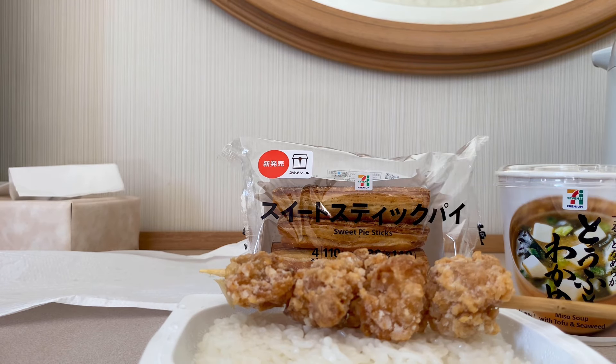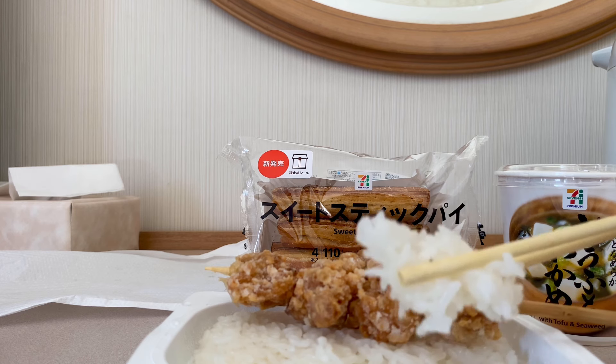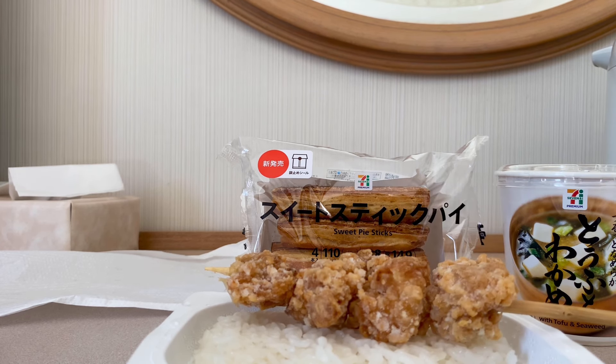So just stand to the side and eat. And of course, don't discard any trash on the ground. Just take it back to your hotel room and get rid of it later.